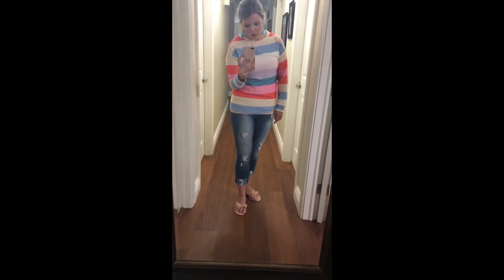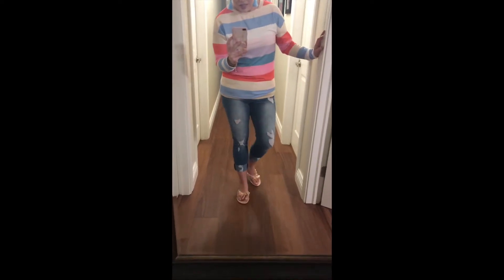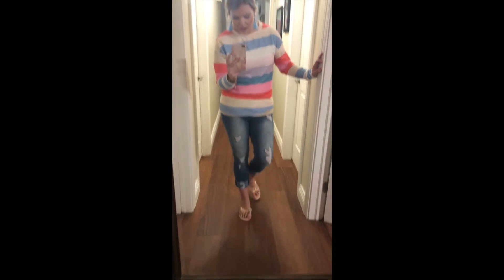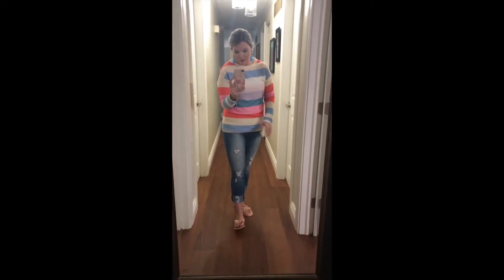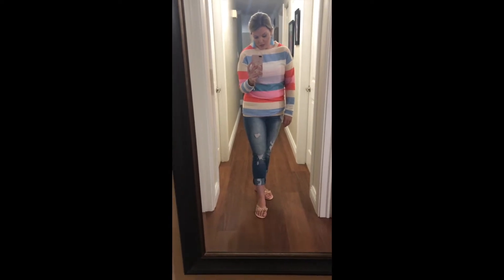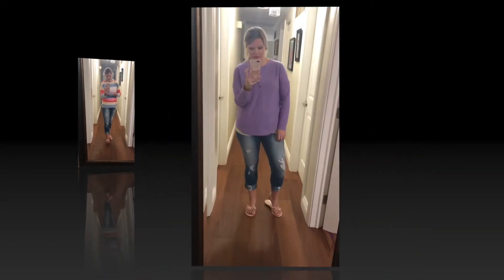Also, these sandals are Valentino dupes and I absolutely love them. They're described as nude or cream but they definitely have more of a pinky color to them. They are amazing Valentino dupes at $19.99, fully stocked in all sizes. They also come in black and a coffee color. They're actually really comfortable as well, so I will link those in my blog post.